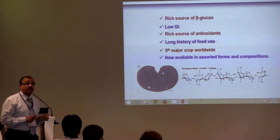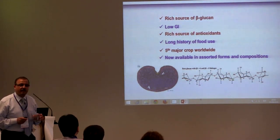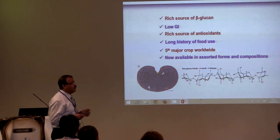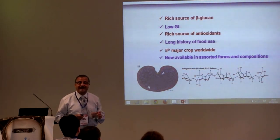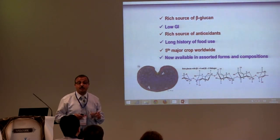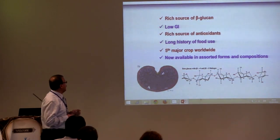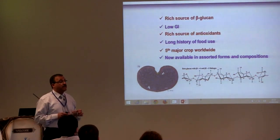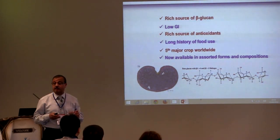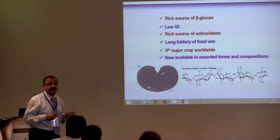Barley is also known as a low GI food. GI, or glycemic index, describes the magnitude of the glycemic response. Also, barley is a rich source of phenolic antioxidants, such as ferulic acid. From our previous speaker, we know the relationship between phenols and health benefits. Barley also has a long history of food use — like barley and wheat, our human civilization was built on these ancient foods.